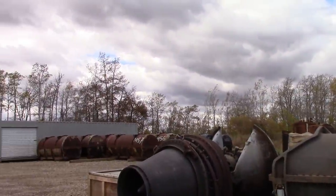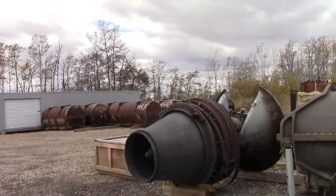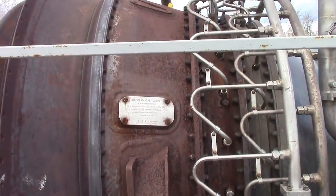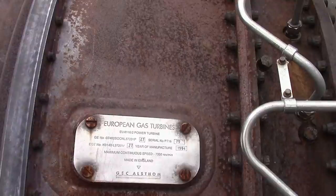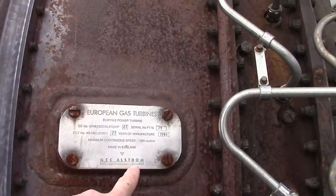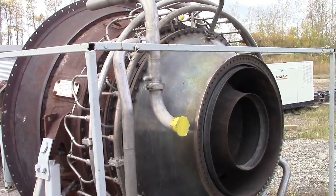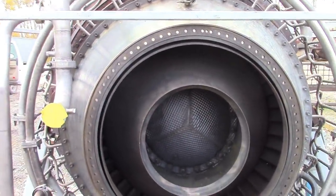We're right next to the airport, which is just over those trees, so we'll get some aircraft noise. We're gonna look at this one first - it's the most modern one, and we've got a diagram of it in the shop. This is the ELM 116-2 power turbine made by Alstom, for the LM1600, which is the industrial version of the engine in the FA-18 - the GE F404. This is the inlet of the exhaust gases of the gas generator.